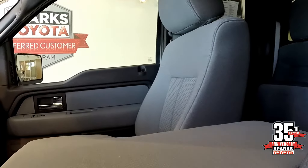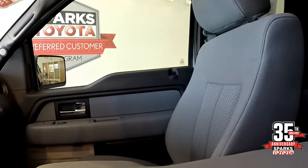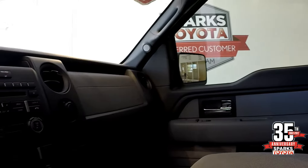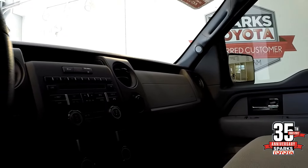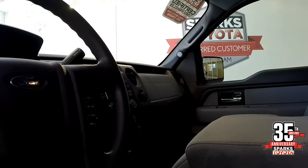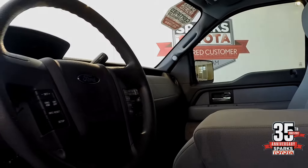It also has power windows and power door locks, an AM/FM CD player, auxiliary port with sync system, Bluetooth, and cruise control on the steering wheel.